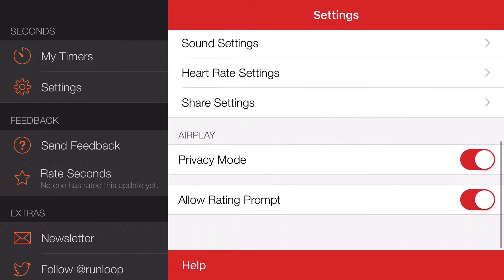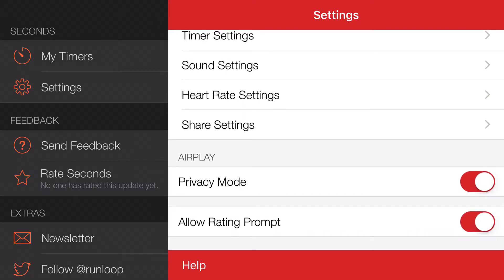Go to settings, scroll to the bottom, where it says 'allow ratings prompt', click to disable. You'll never be prompted for a rating using Seconds Interval Timer again.